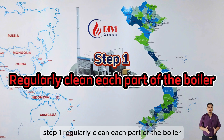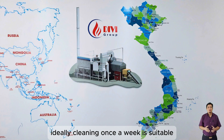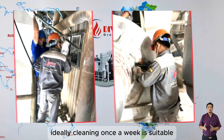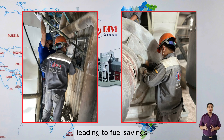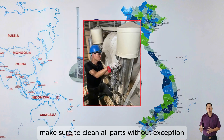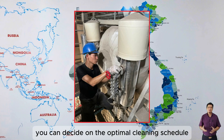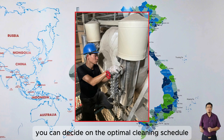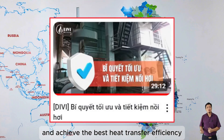Step one: Regularly clean each part of the boiler, both inside and out, as soon as the boiler is shut down. Ideally, cleaning once a week is suitable. The cleaner the equipment, the better the heat transfer in the boiler, leading to fuel savings. Make sure to clean all parts without exception. Once you evaluate the rate of fouling over specific periods, you can decide on the optimal cleaning schedule to keep equipment spotless and achieve the best heat transfer efficiency.